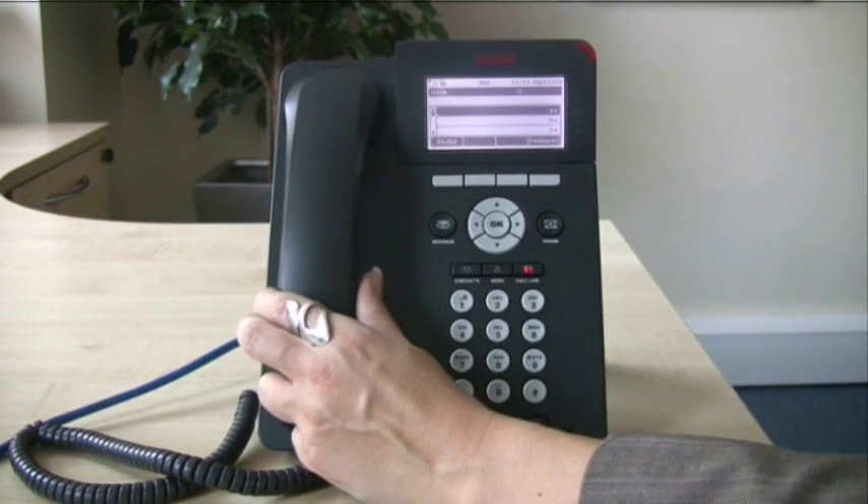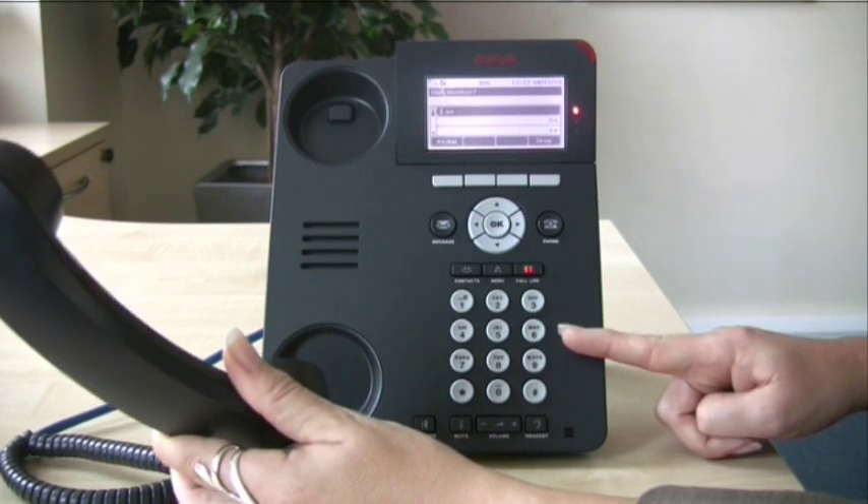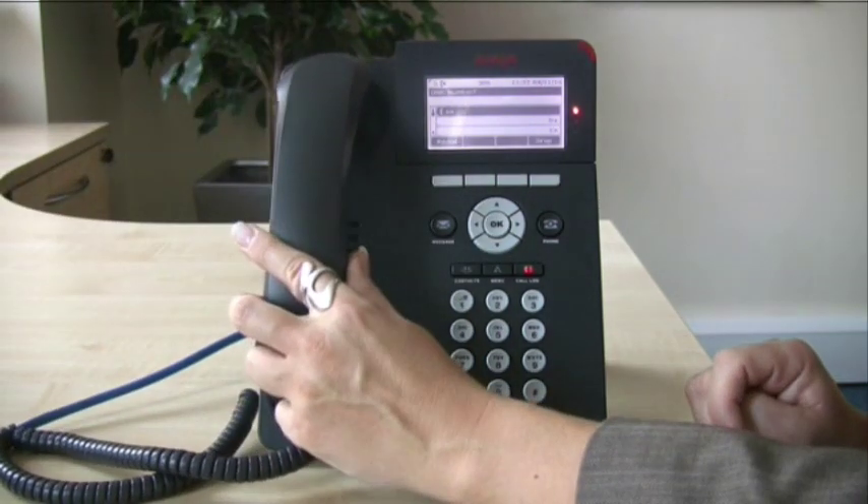To make a call on this handset, simply lift the receiver and dial the number required, and to hang up, replace the receiver.